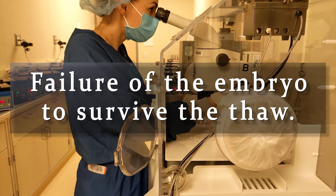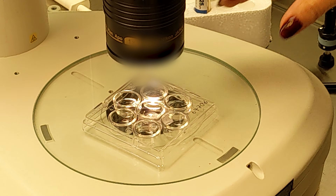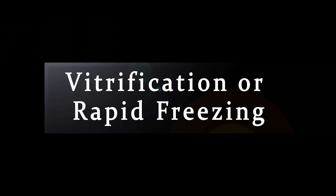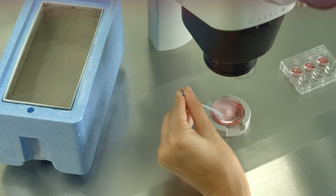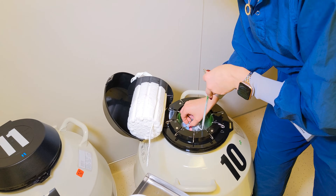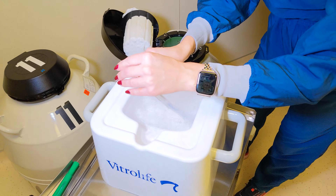Failure of the embryo to survive the thaw. Not all cancellations are due to problems with the uterus — sometimes the embryo does not survive the freezing and thawing process. The most recent method for freezing embryos, called vitrification or rapid freezing, has very high survival rates. The embryo is immersed in solutions meant to protect it during freezing, but despite these solutions, ice crystals can form and damage or destroy the embryo. This isn't recognized until after the embryo is thawed, which is unfortunate because it means you don't find out until after spending weeks preparing the uterus. If you have multiple embryos frozen, it may be possible to thaw an additional embryo and avoid canceling the transfer.